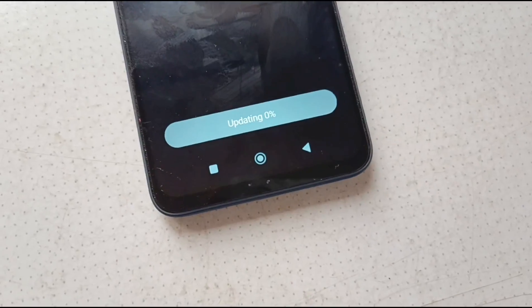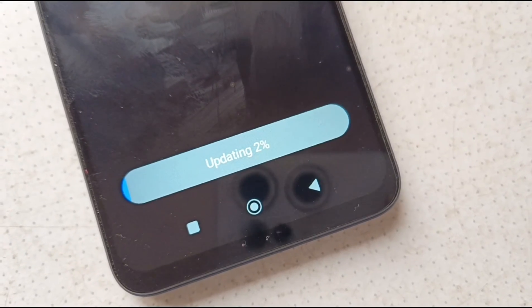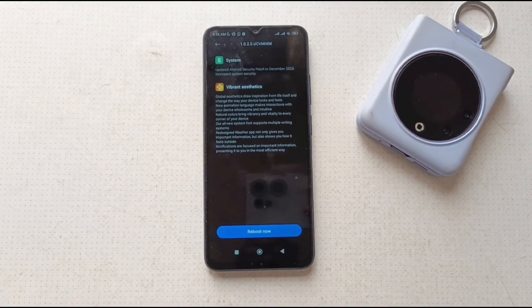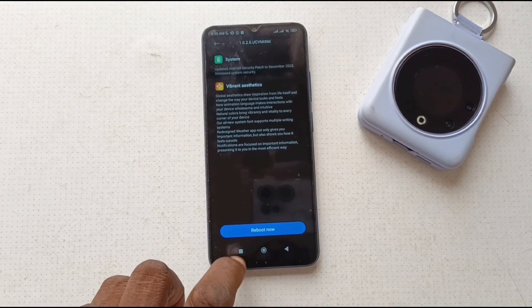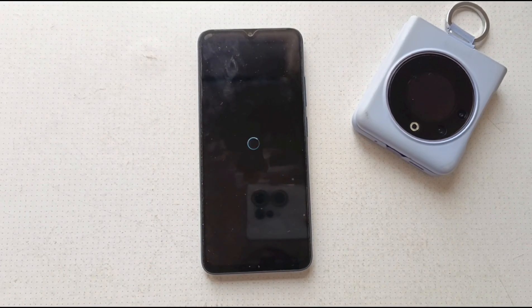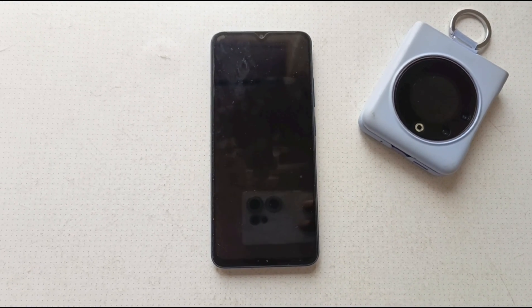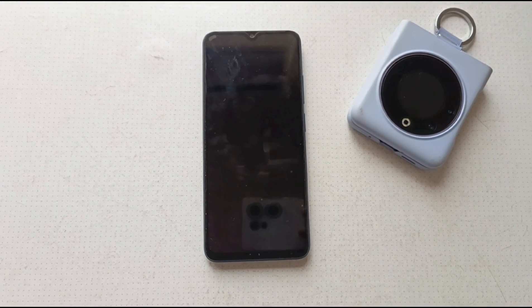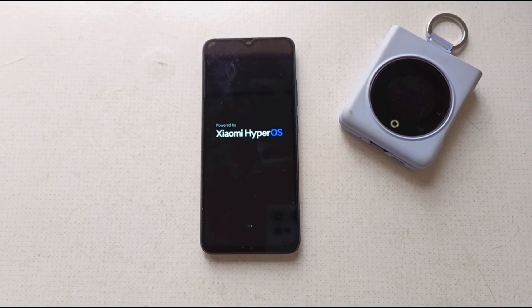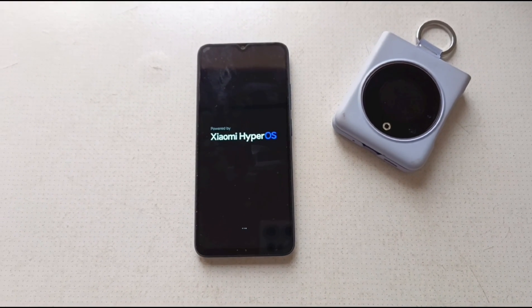It's updating — you can see it says it's updating. Download is complete. The phone has updated and now asks for a reboot, so let's do that. Reboot coming right up. And I'm going to capture that moment when the new HyperOS comes up. And there it is — Xiaomi HyperOS.